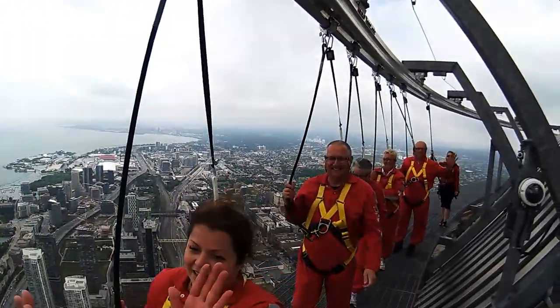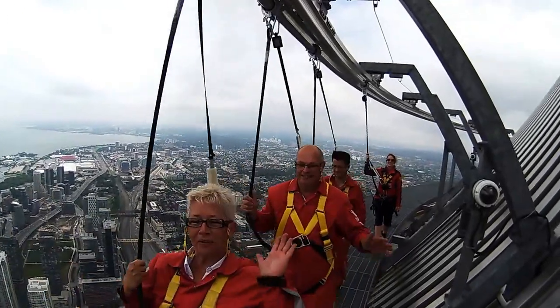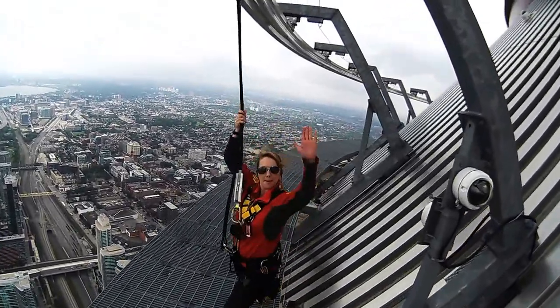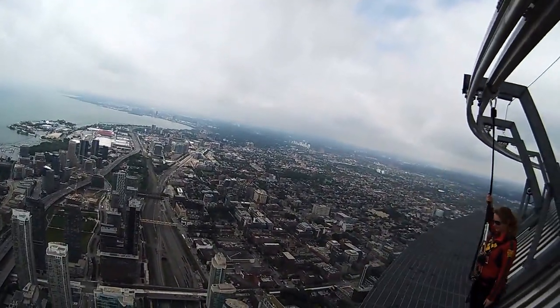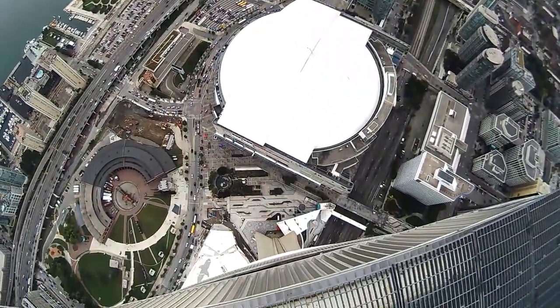Well done. Good job. Well done. Good job, mate. Well done, Jenny. Thanks for following me. My name is Boris — I was your guide today on the CN Tower's EdgeWalk. I hope you guys enjoyed it, and show this video to everybody you know.